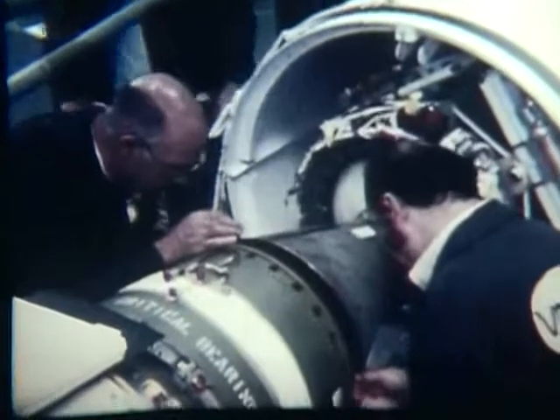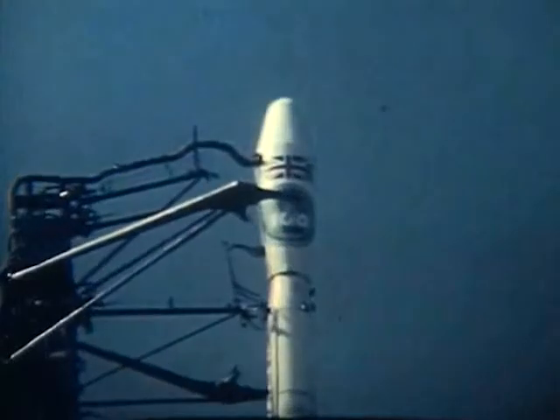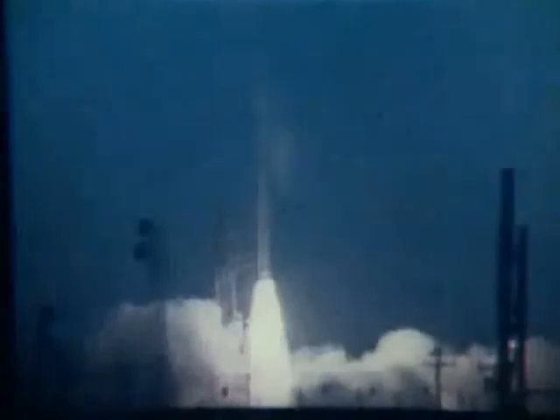After establishing a record of 37 successful launches in a row, the Scout team celebrates its 100th launch. The UK-6 spacecraft launch was the 100th Scout launch, and of course it was successful — on June 2nd, 1979. There was a lot of publicity made over it. Locally, many people went to see the launch at Wallops. It was a night launch, with a lot of fanfare and notoriety.